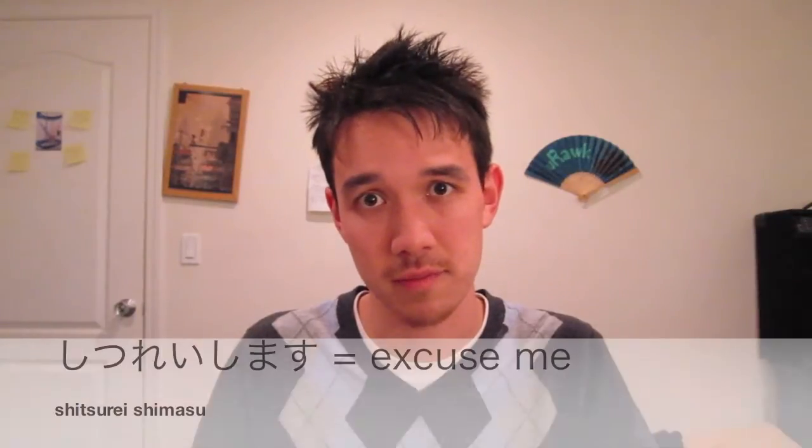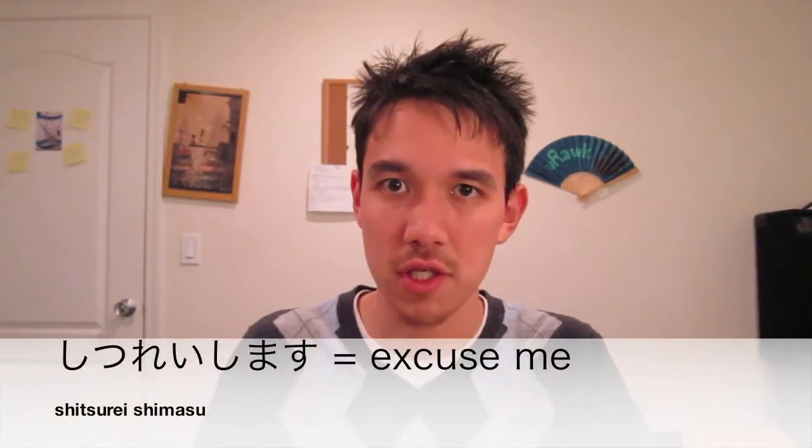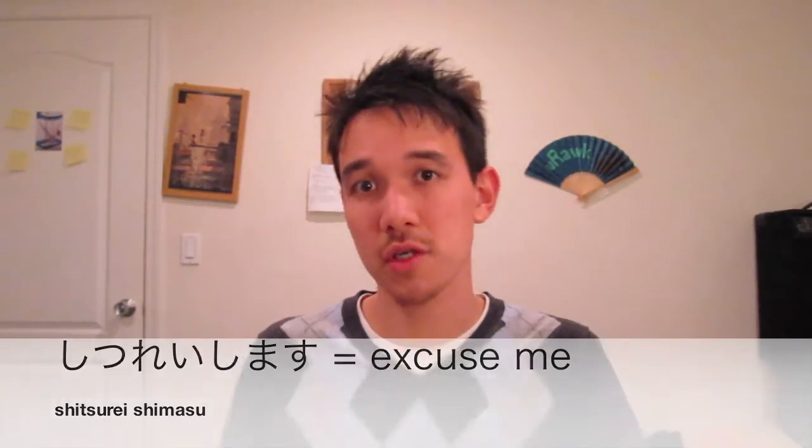There's one more word related to this subject, and that's shitsure shimasu. Shitsure shimasu is mainly used to say excuse me. Once in a while it's used when a person is entering into a room — mainly entering into someone's home. They'll say shitsure shimasu. Shitsure shimasu is also used for excuse me, so sumimasen and shitsure shimasu are somewhat similar depending on how you want to use it. Both generally mean excuse me, while sumimasen is the versatile word that can also be used for sorry.